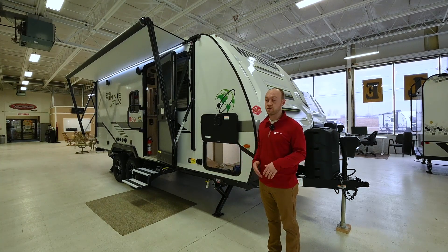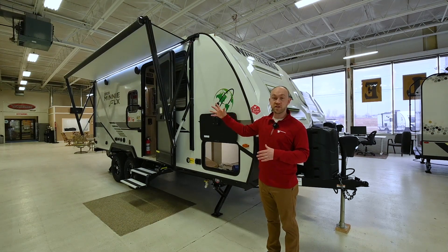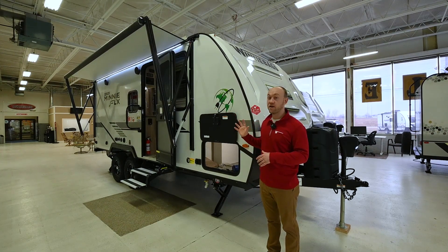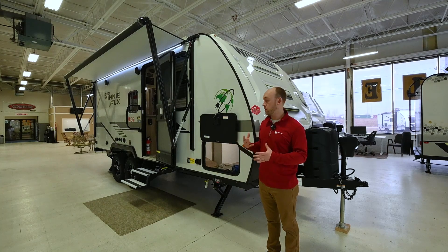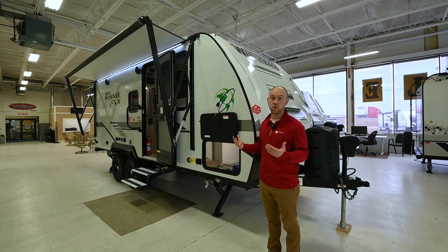This is the number one selling Micro Mini — nice walk-around queen bed, deep slide out, really nice big shower, and comes in at about 4,300 pounds. Really nice towability in size, only seven feet wide, so these tow excellent.